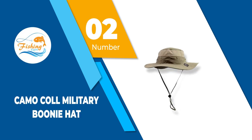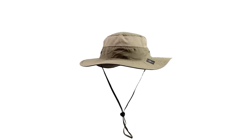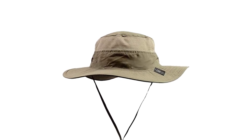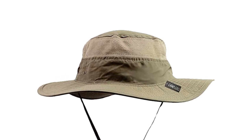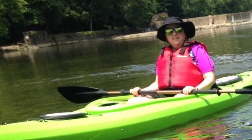Number 2: Camo Call Military Boonie Hat. Constructed of 100% polyester, the Camo Call Outdoor is extremely soft and lightweight. Perfect for a day out in the outdoors, this bucket hat is attached with mesh vents for easy ventilation to keep cool and is anti-UV with a UPF protection value of 50+.